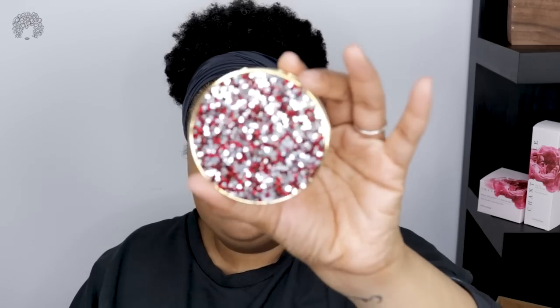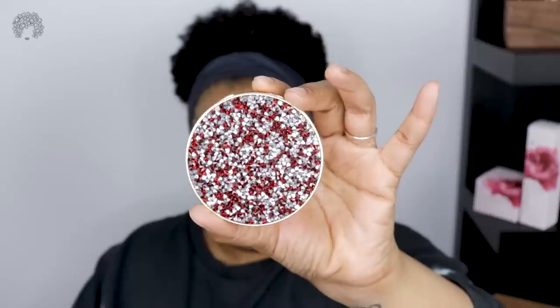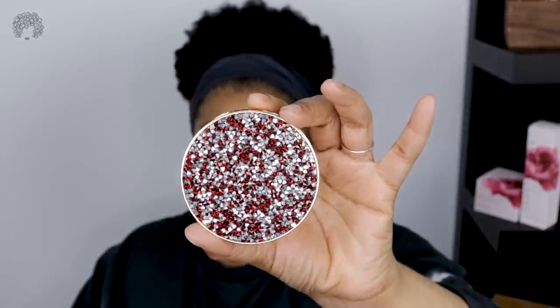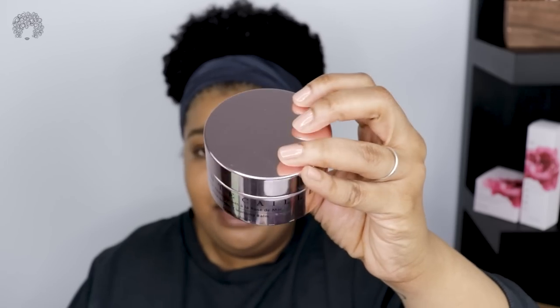The other product I have is this By Terry Twinkle Glow CC Highlighter — Candlelight Glow — and I'm going to end the video with a brand new Chantecaille skincare product: their Rose de Mai cleansing balm. So we're going to end the video just taking the makeup off.